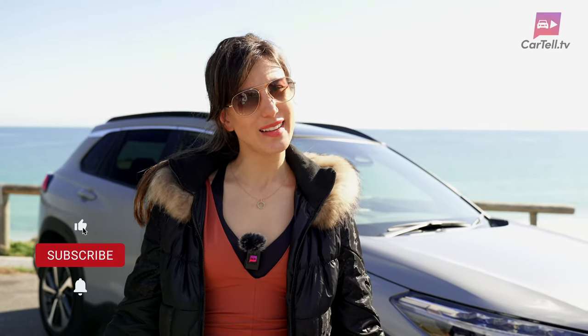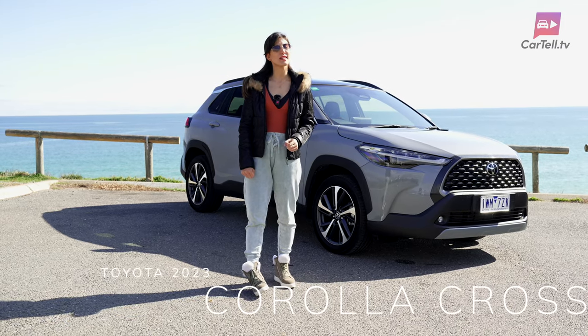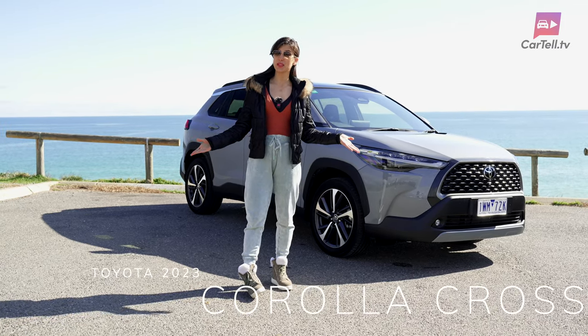You're watching Cartel TV and I'm Jenny. Help us get to 100,000 subscribers this year. Today I've got the 2023 Toyota Corolla Cross, and it's all new to Australian showrooms.